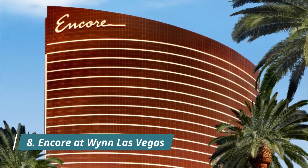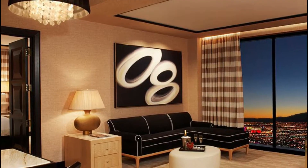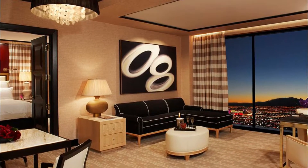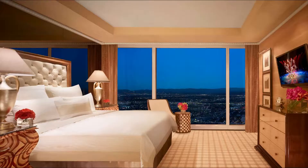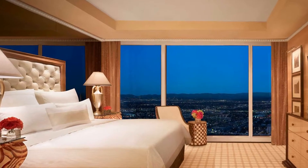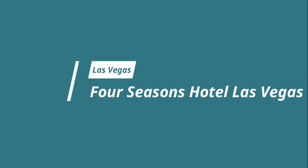Number eight: Encore at Wynn Las Vegas. The property opted for a more luxurious take on desert digs and a more intimate but sunny casino space, in order to make room for 2,034 massive 700-square-foot guest rooms — each with remote control blinds, rotating TVs, and do-not-disturb door lights that can be activated while you're still under the covers.